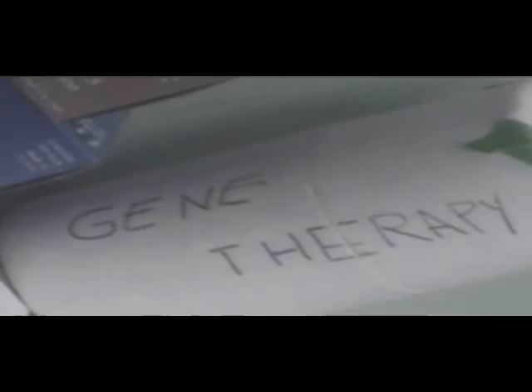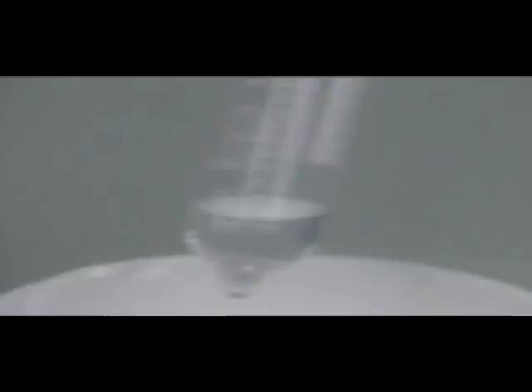Genetic manipulation offers great promise for people suffering from a variety of illnesses, including heart disease. Scientists have discovered that one gene, VEGF2, helps a body grow its own bypass, and may one day make bypass surgery unnecessary.